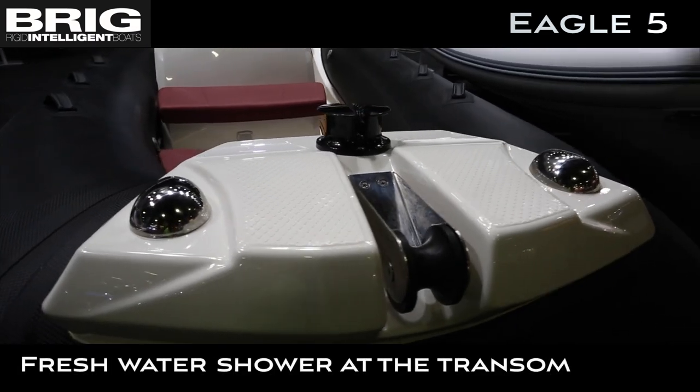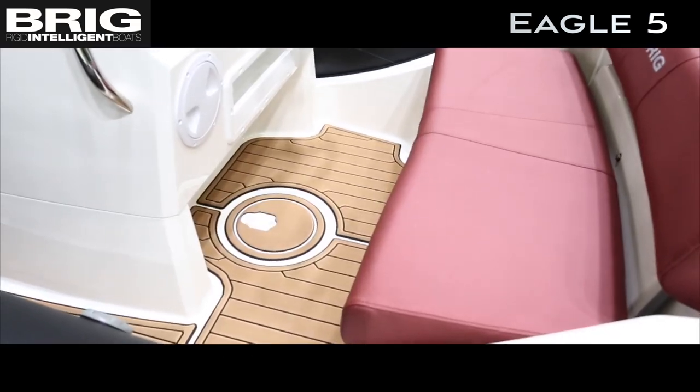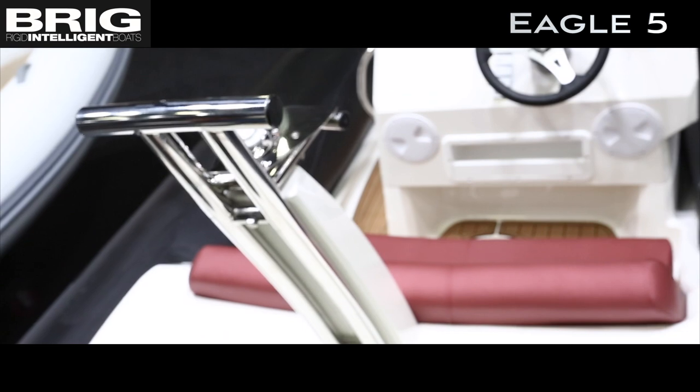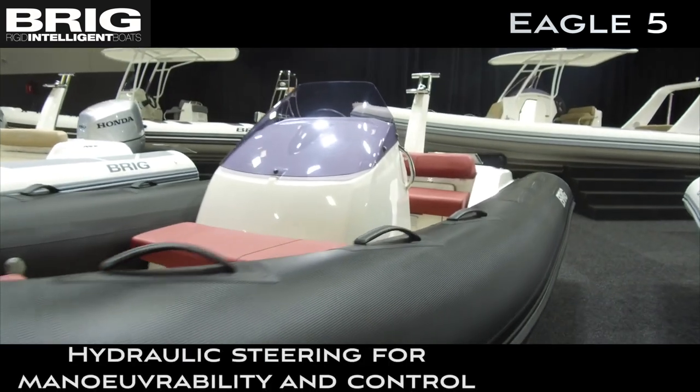Part of the Brick Deluxe range, the Eagle 5 boasts a wide console, windscreen and helm with seating for 3 people. A wide 2.3 metre beam and wide bow mean plenty of space.